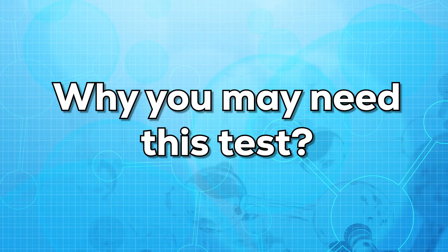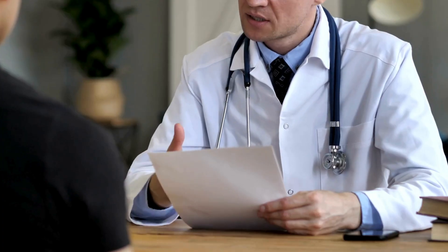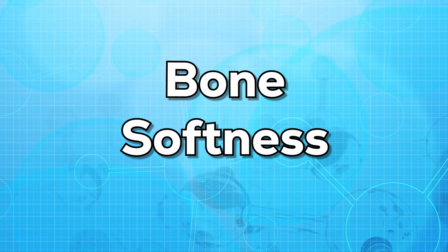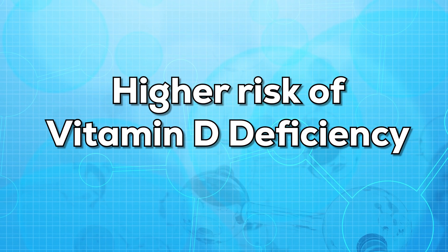Now let us see why you may need this test. Your doctor may order this test if you have any signs or symptoms of vitamin D deficiency. These symptoms may include bone malformation, bone weakness, bone softness and bone fracture. You may also need this test if you are at higher risk of vitamin D deficiency.